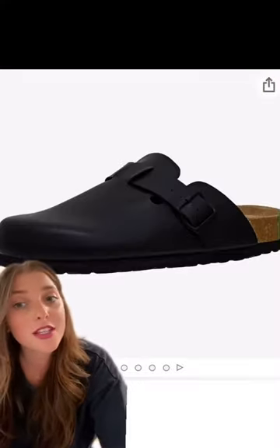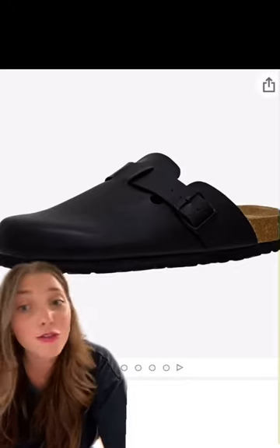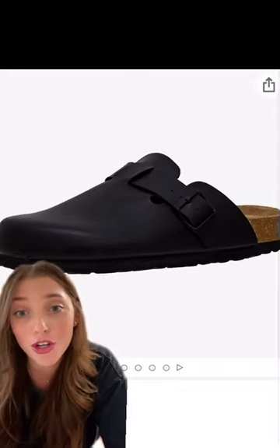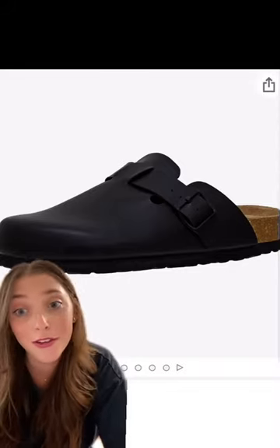First up, we have these cushion air clogs that you can buy on Amazon. They're $40, and Amazon reviewers say that it's literally the same shoe, but the price tag is the only difference.